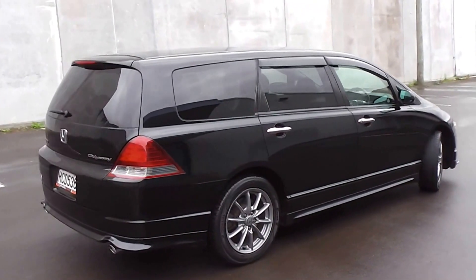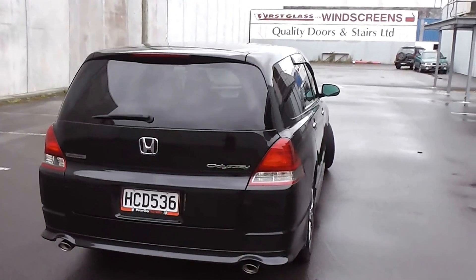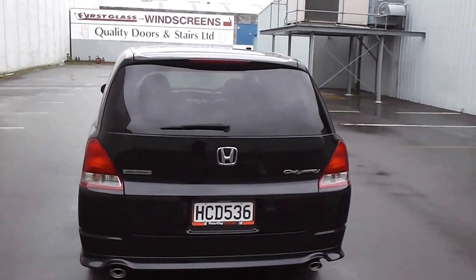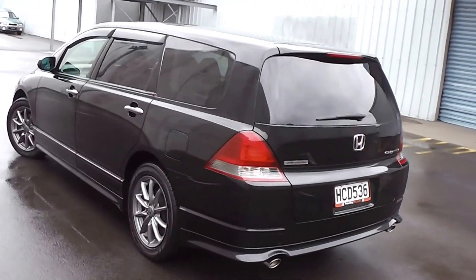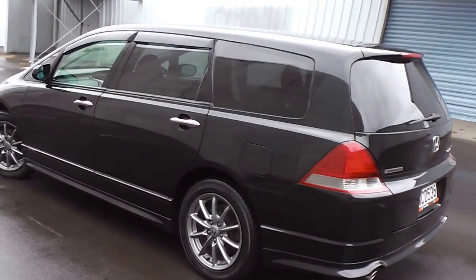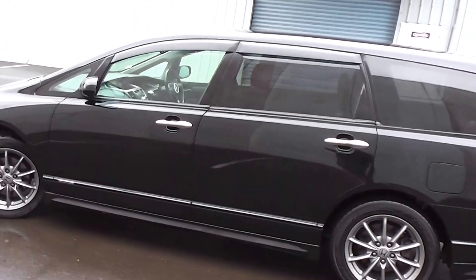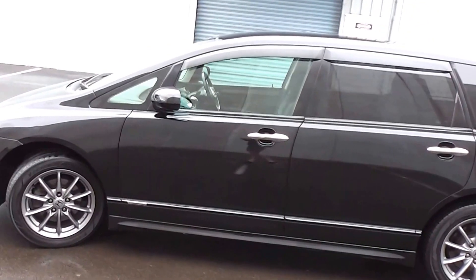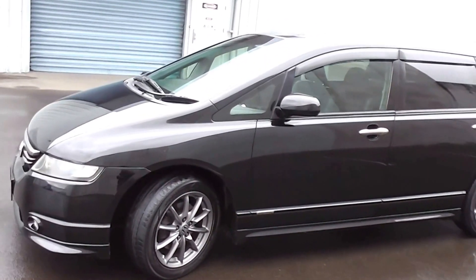Top of the line in the Odyssey range, the Absolute is powered by a 2.4-litre i-VTEC engine. This engine features a cam chain, so you've got no cam belt to worry about at all, and it goes with a five-stage Tiptronic automatic transmission. This engine produces 200 horsepower, which is 40 horsepower more than your standard model Odyssey, plus it's got the Tiptronic whereas the standard model Odyssey has a CVT transmission.